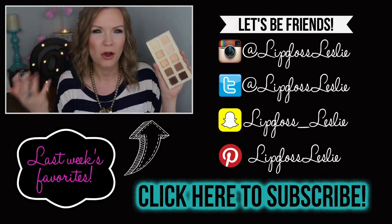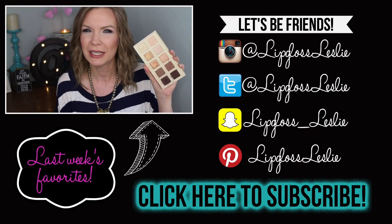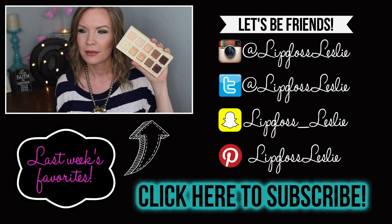Alright guys, so those are all my favorites for this week. I hope you really enjoyed this video. Please hit a thumbs up if you did, and let me know down below what you were loving this week — or maybe not so much loving. Let me know your weekend plans or any questions you have, I'm happy to answer those. Please subscribe to my channel if you're not already, and I'll see you in my next video. Bye!